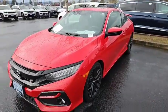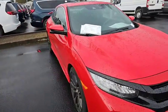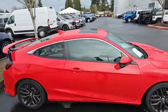Tires are good, body's great. That black and red together just look really good — not a huge red fan, but this one I really like. Moonroof.